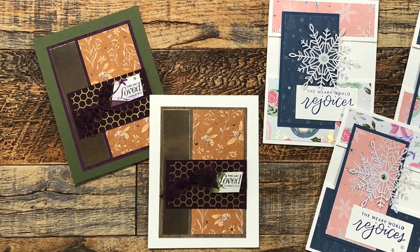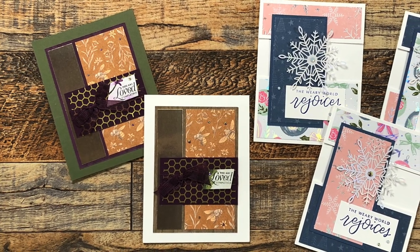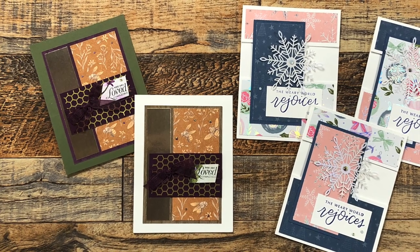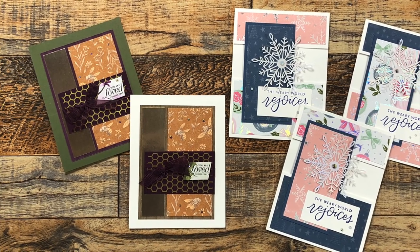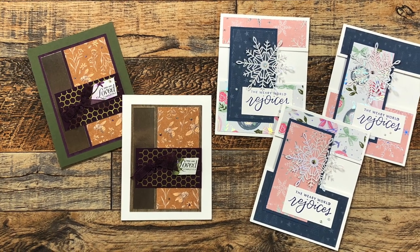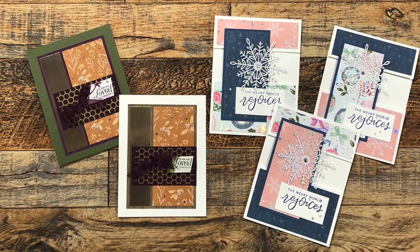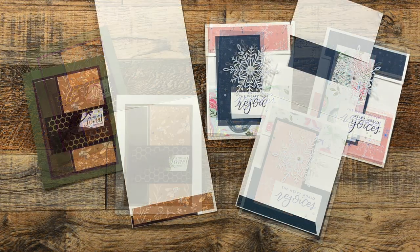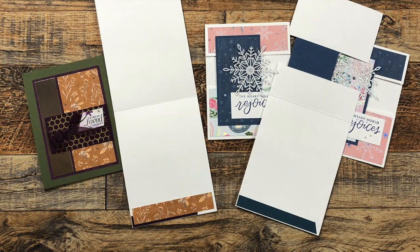Katie D from Canada sent in five cards this month. The two on the left use October 2022 — I love those deep rich colors — and the three on the right use November 2022. I love the softer color palette and those delicate snowflakes on the front. You can see here how she has used some scraps of patterned paper to decorate the insides.